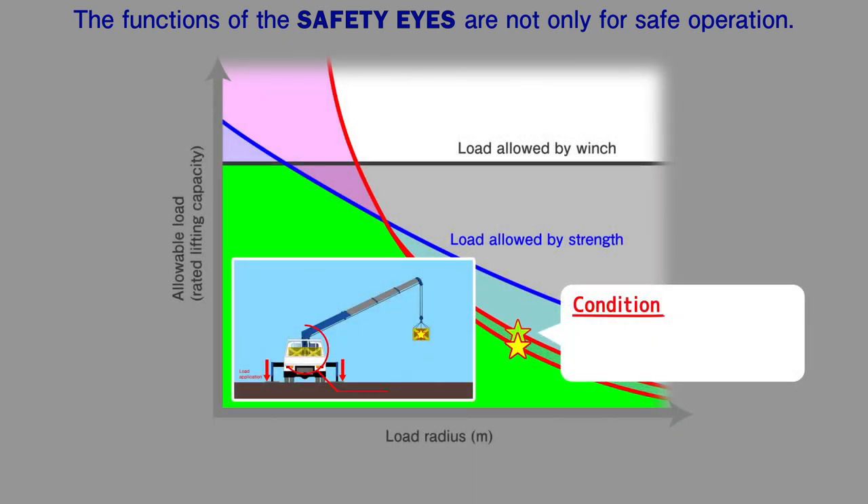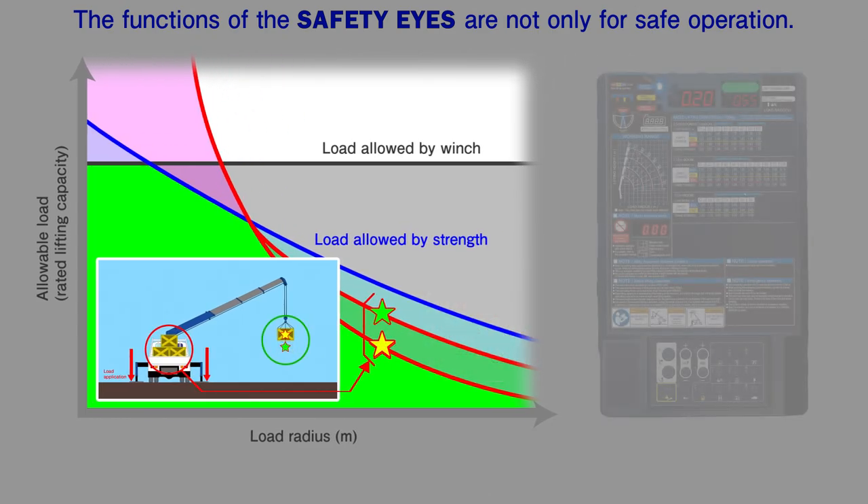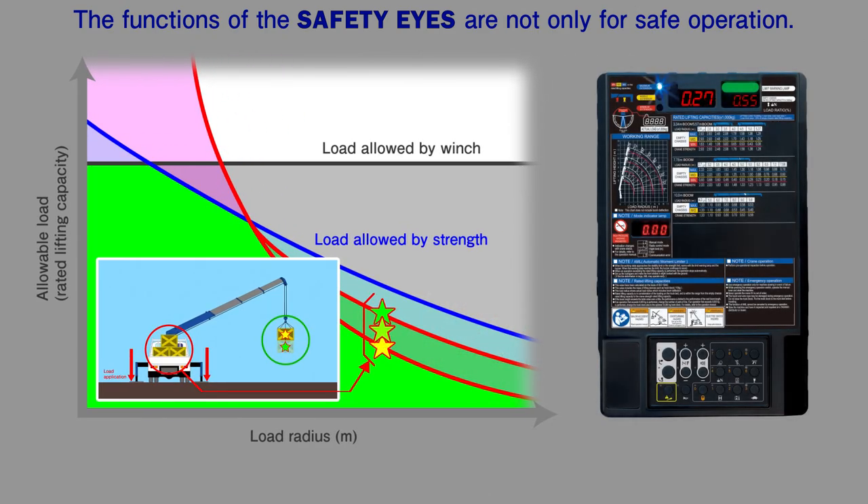This shows how Safety Eyes works with the same working radius but different load conditions in the cargo bed. You can see that lifting capacity is higher when the cargo bed is loaded compared to no load. When the actual capacity limit calculated by the Safety Eyes system is reached, the limit warning lamp illuminates and crane operation stops.